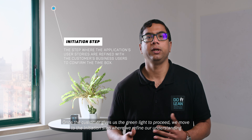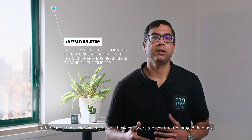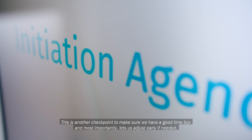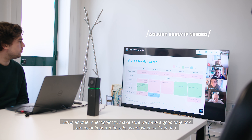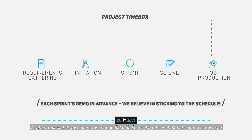Once the customer gives us the green light to proceed, we then move to the initiation step where we refine our understanding of the user stories with the customer's business users and confirm the project timebox. This is another checkpoint to make sure we have a good timebox, and most importantly, lets us adjust early if needed. Another unique thing we do at the end of the initiation is to schedule each sprint's demo in advance. We believe in sticking to the schedule.